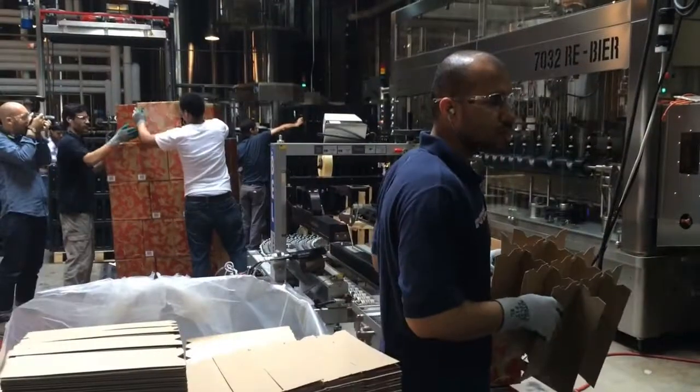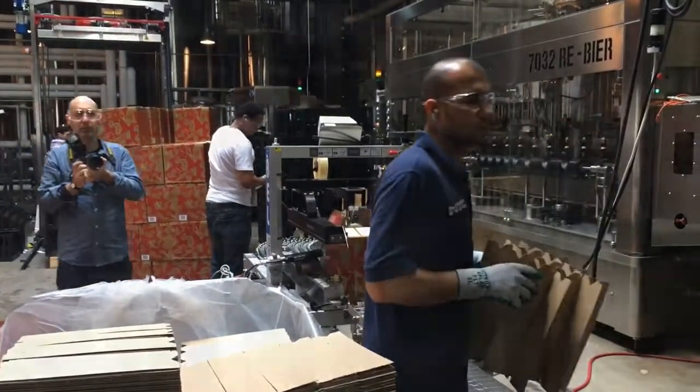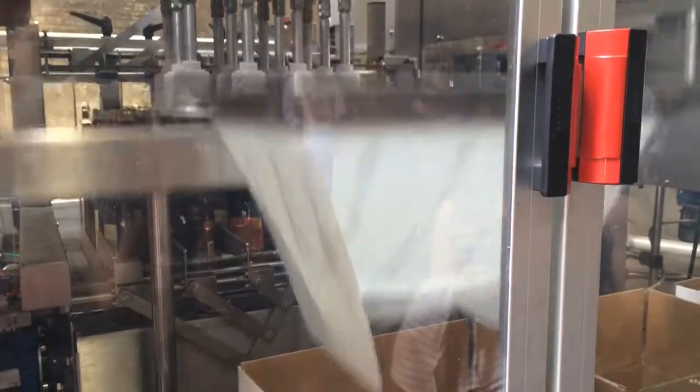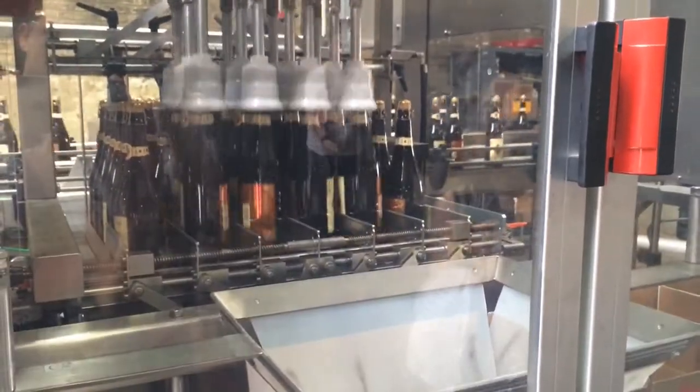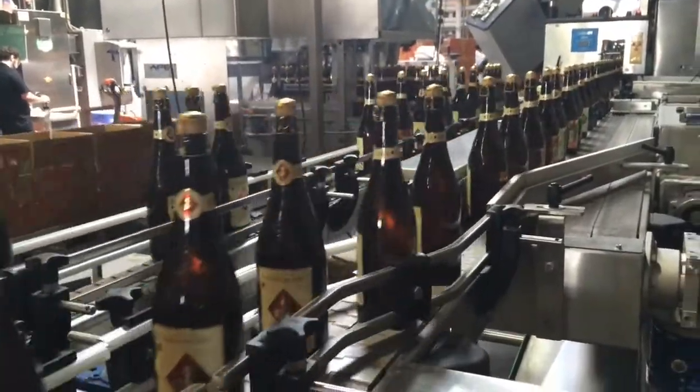The folks in this area are loading bottles onto the bottling line here. They're putting the beer in the bottles, the cork in, and the labels on, and running it through here to be packaged in the cases.